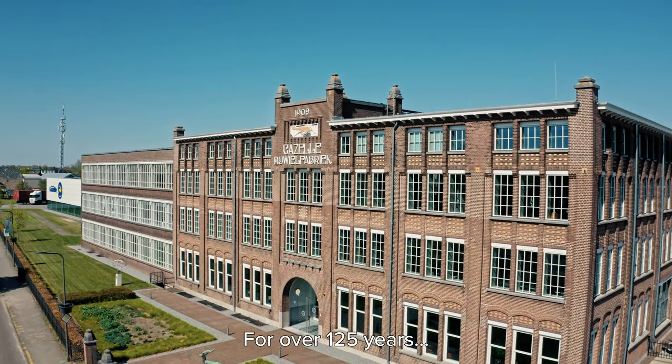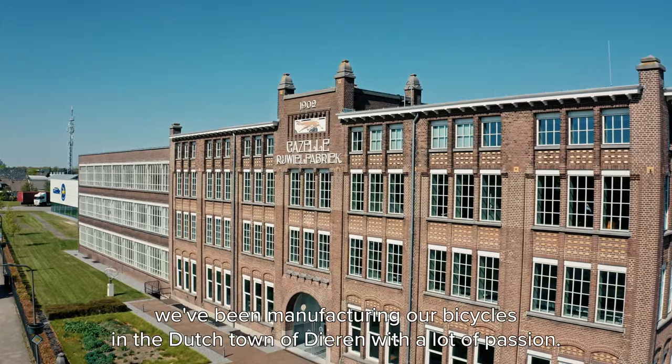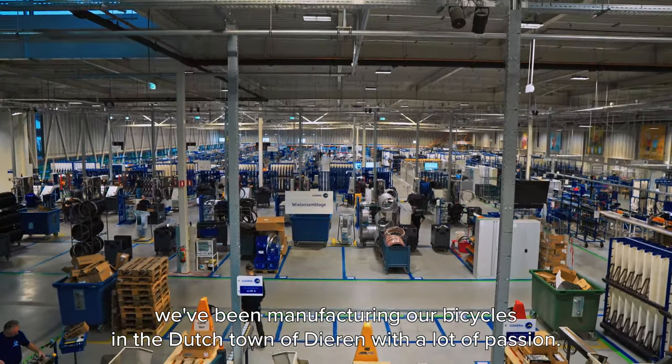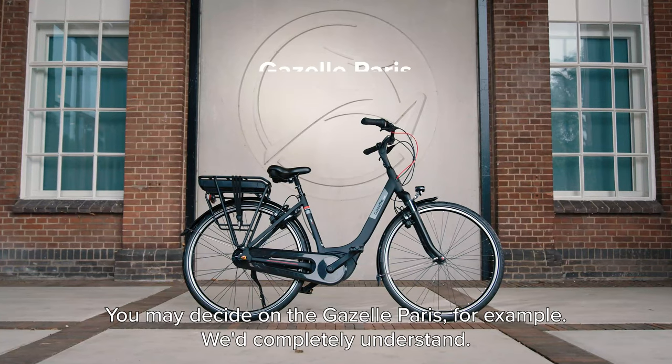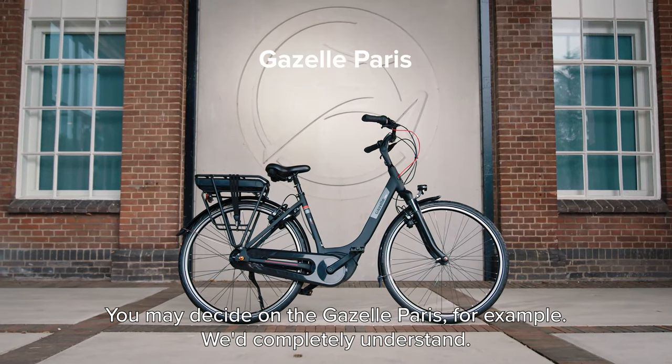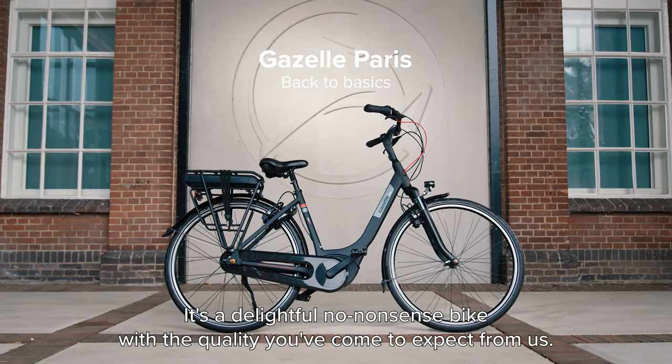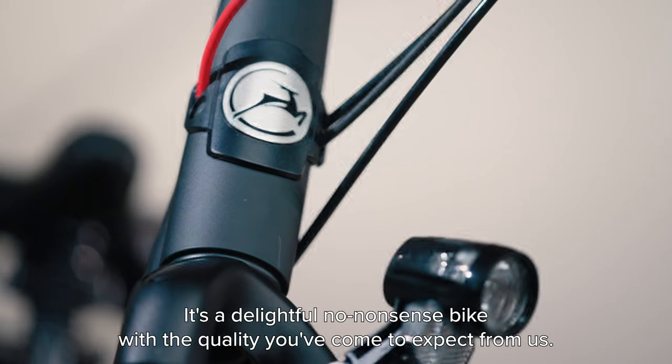Welcome to Gazelle. For over 125 years, we've been manufacturing our bicycles in the Dutch town of Dieren, with a lot of passion. You may decide on the Gazelle Paris, for example. We'd completely understand. It's a delightful, no-nonsense bike, with the quality you've come to expect from us.